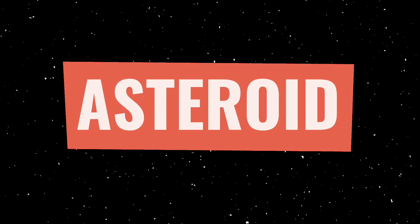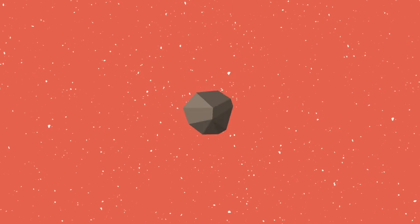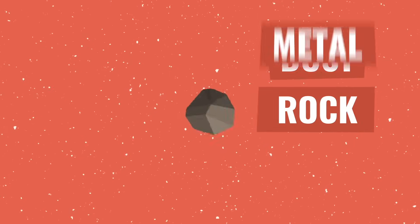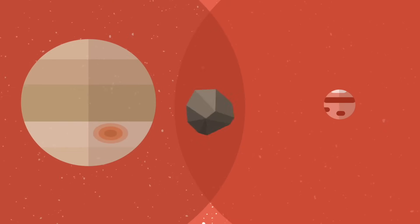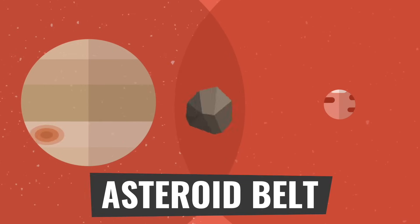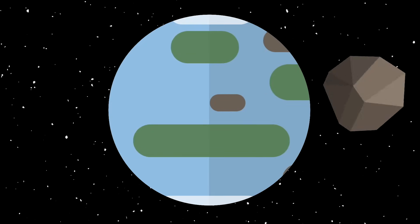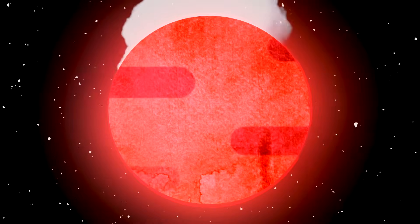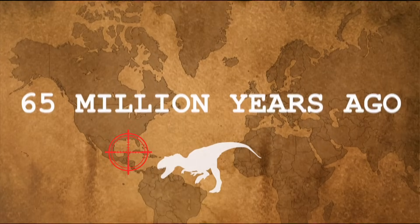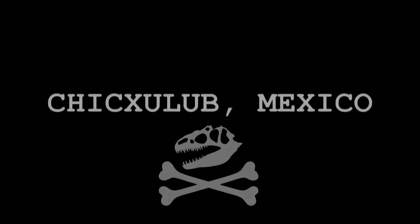Next are asteroids. Basically, asteroids are just comets without the ice — just dust, rock, and metal. Most asteroids form in between Mars and Jupiter, in a region called the Asteroid Belt. While asteroids are rarely directed at Earth, they do pose grave danger to our planet. After all, 65 million years ago, a city-sized asteroid hit near Mexico and caused the dinosaurs to go extinct.